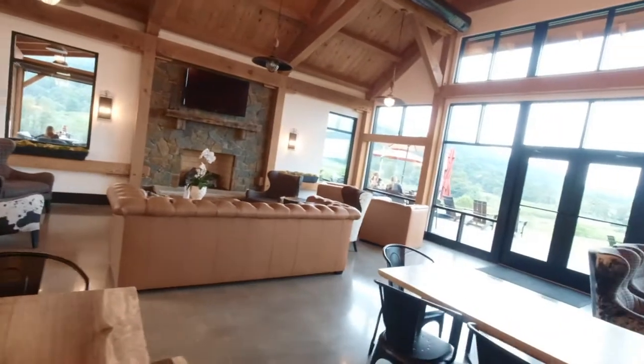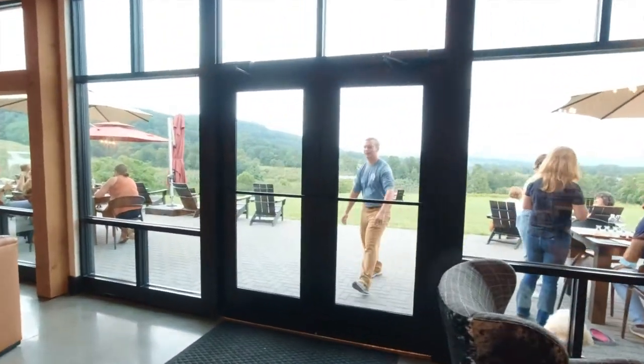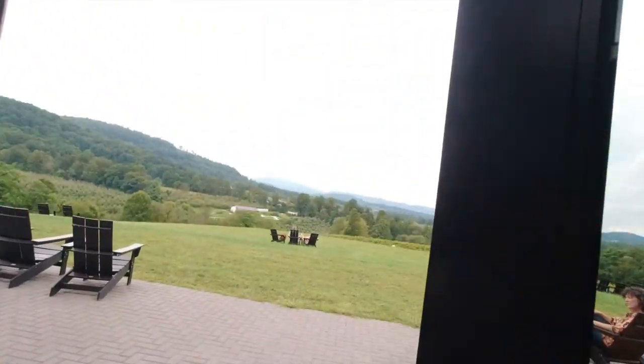The inside is really cool, and then outside there's a beautiful overlook.